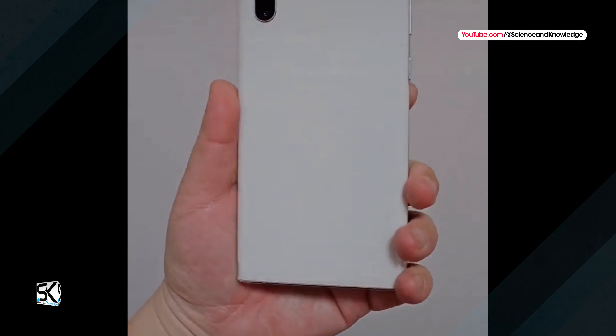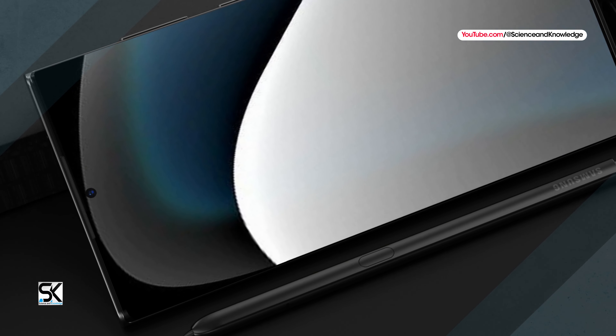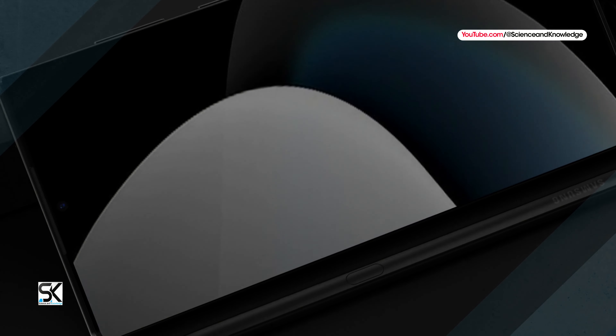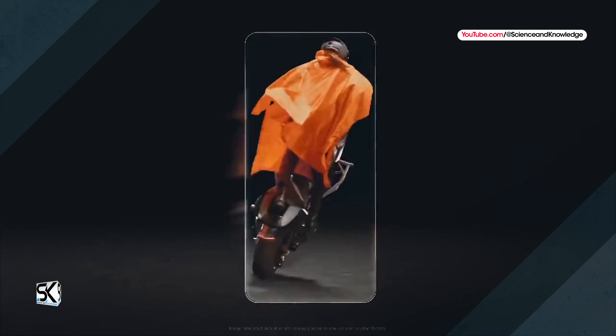Earlier this week, display specifications for all Galaxy S24 flagships emerged online. The report alleged that Samsung would adopt LTPO AMOLED panels across the board, with the Galaxy S24, Galaxy S24 Plus, and Galaxy S24 Ultra all using Samsung Display M13 panels. The switch to the new panels should also ensure higher peak brightness compared to the Galaxy S23 lineup, albeit still a few hundred nits shy of the OnePlus Open.